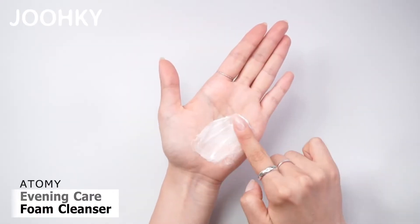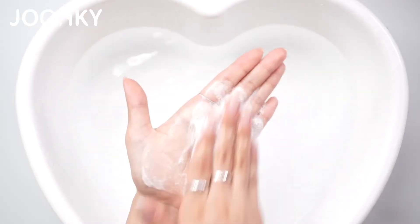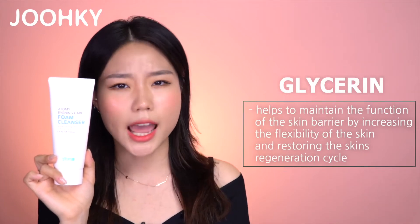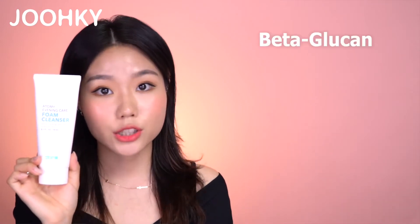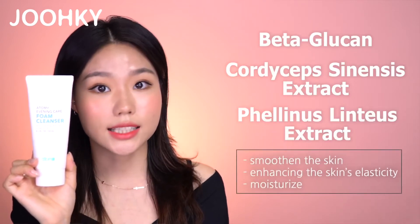First up is Atomy's Evening Care Foam Cleanser. This cleanser has a very soft gel-like texture. When washing it off with water, I could feel the many soft, dense bubbles at work. The first thing that surprised me was that the first ingredient in the list was Glycerine, and not water. Glycerine helps to maintain the function of the skin barrier by increasing the flexibility of the skin and restoring the skin's regeneration cycle. This cleansing foam also consists of other main ingredients such as beta-glucan, cordyceps extract, and filanus lentois extract, which smoothen the skin, enhancing elasticity and moisture. When I first washed my face with this cleansing foam, I was surprised how well it cleaned my face.